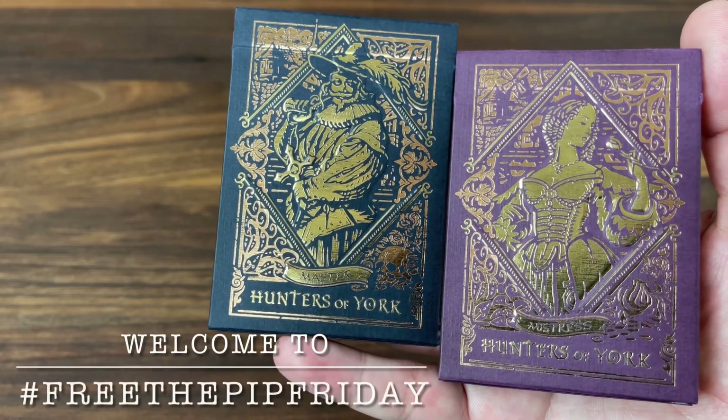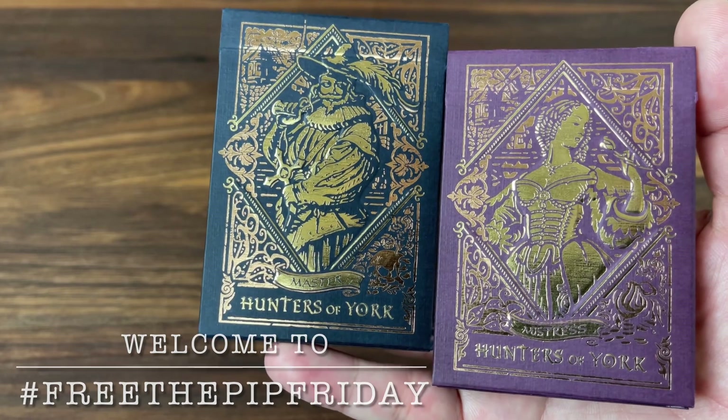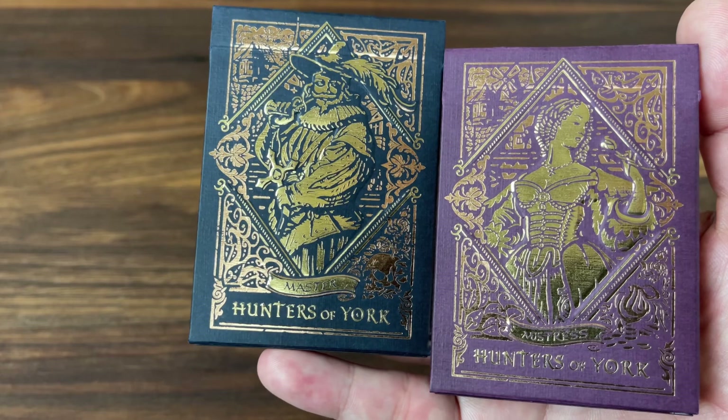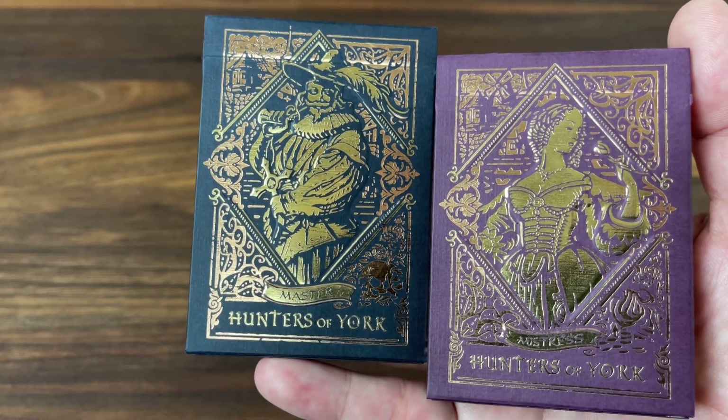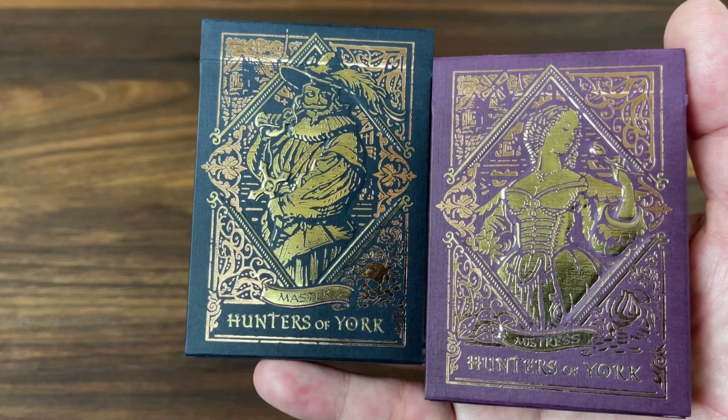Hey there, I am back with episode 2 of Free the Pit Friday. This is really all about sharing those decks that maybe you don't see opened up all the time — those rare decks that if they're in someone's collection, they're probably sealed.